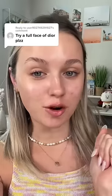Let's try a full face of Dior — look at all the stuff we have, it better be good! Starting off with this backstage face and body primer. For the foundation we're gonna match the primer and go in with the Dior Backstage foundation.